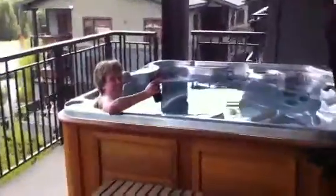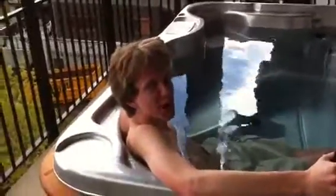The deck — oh hello, I didn't see you there — with a hot tub. Hi mom.